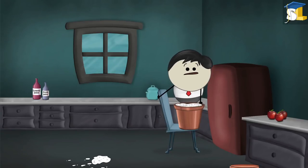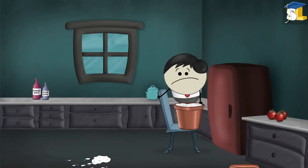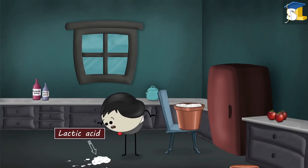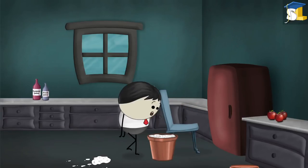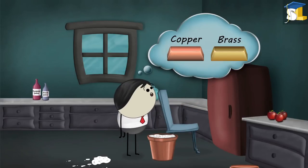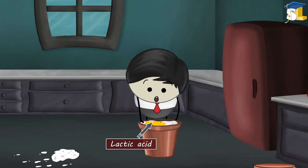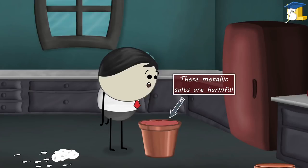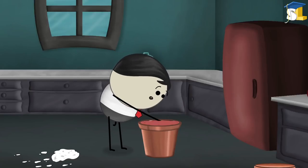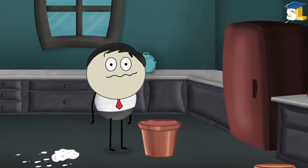I had warned you. Do you know why this happened? This happened because curd contains lactic acid in it. When curd is stored in containers made up of metals like copper or brass, the lactic acid present in it reacts with the metal and forms metallic salts. These metallic salts are harmful. They make the curd unfit for human consumption.